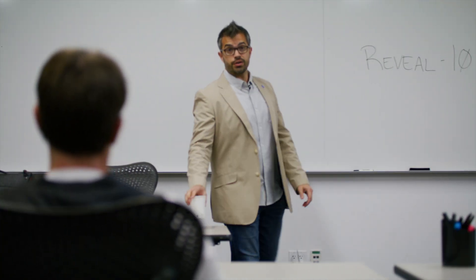Hi everybody, take your seats. Welcome to Reveal 101. Please make sure you stick around until the end of the class for a very special announcement.